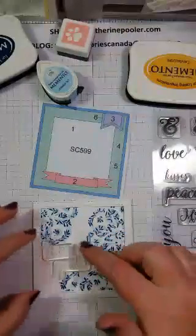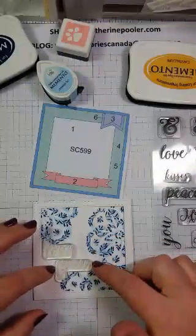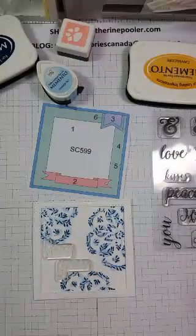Maybe we'll put our sentiment on first. What would you like to see — we can use a single word or multiple words. What fits the mood of where we're going? I hear love, kisses and hugs, love you, joy — joy could be used for just about any occasion. I've seen a couple of votes for love you, so let's go that direction.